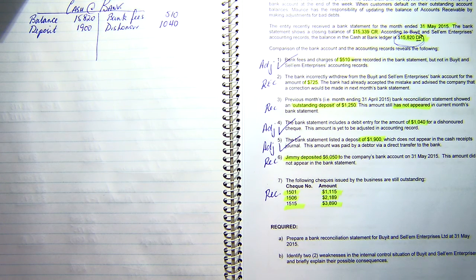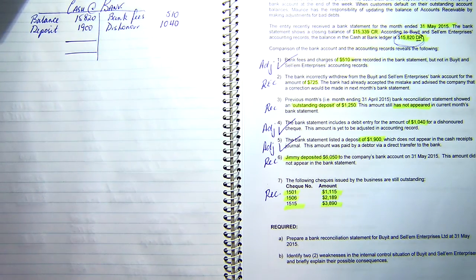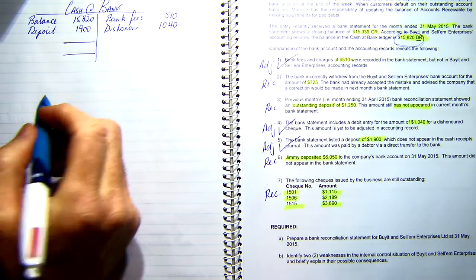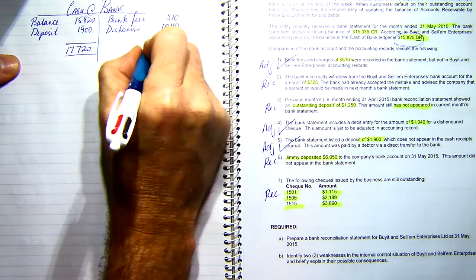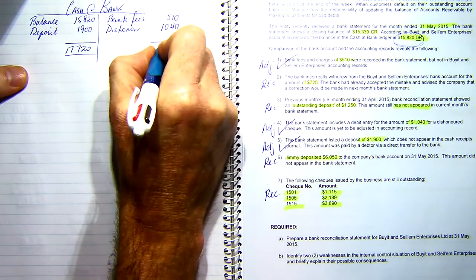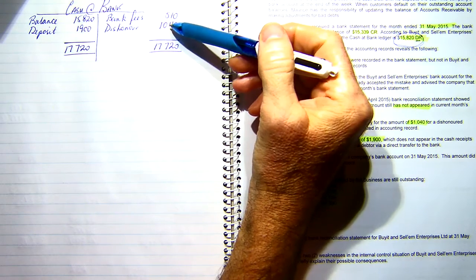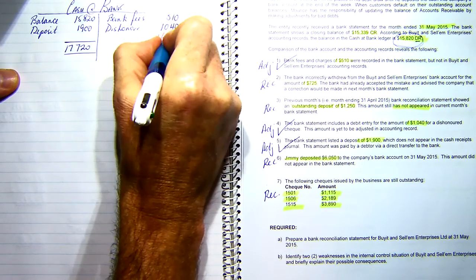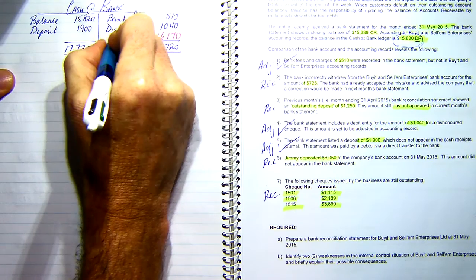Now I'm going to balance the account. On the debit side I have $15,820 plus $1,900, giving $17,720. On the credit side I have $510 plus $1,040 giving $1,550. To make the credit side equal $17,720, my adjusted cash at bank balance comes to $16,170. This is the balance I'm going to try and reconcile back to.